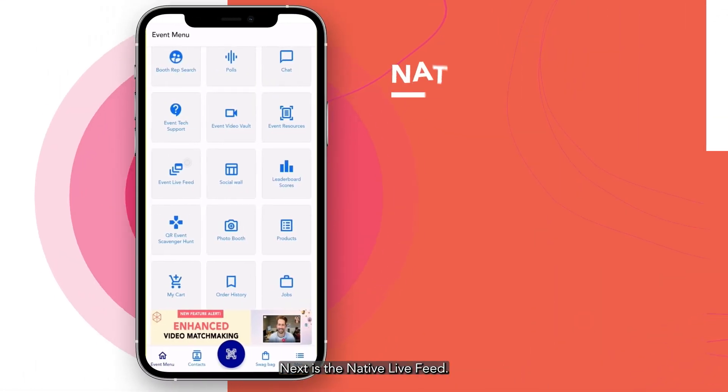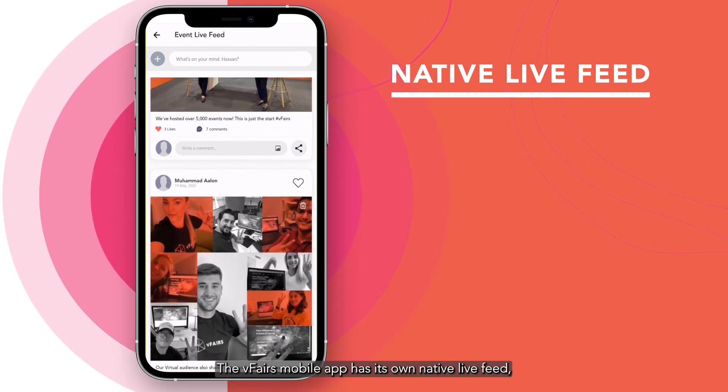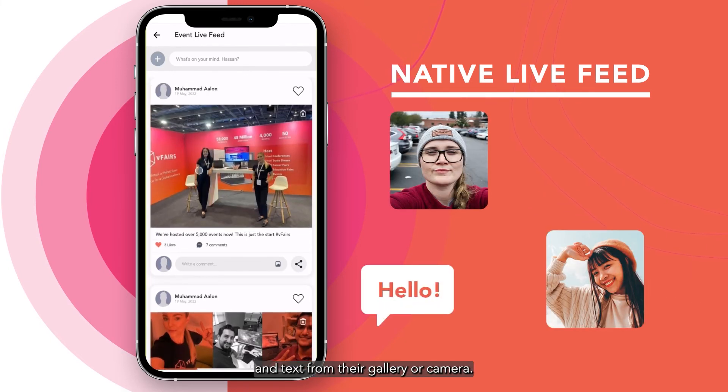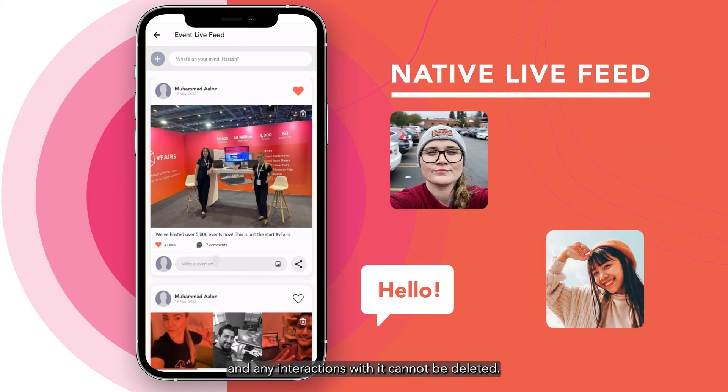Next is the native live feed. The vFairs mobile app has its own native live feed where admins and event owners can post pictures and text from their gallery or camera. Other users can like and comment on the post. The post itself and any interactions with it cannot be deleted.